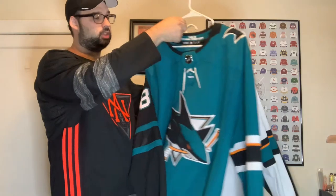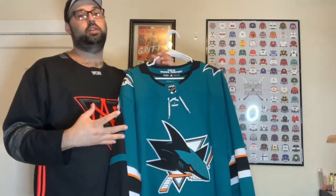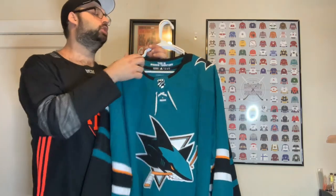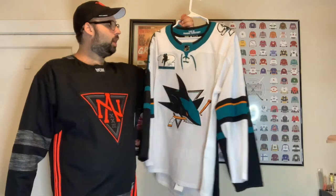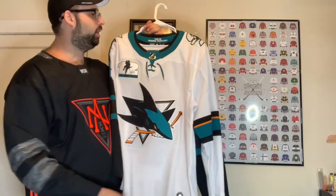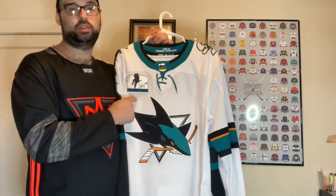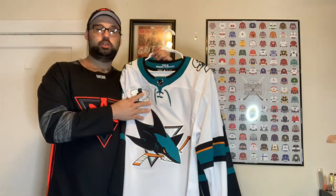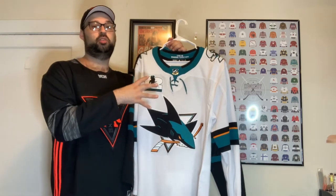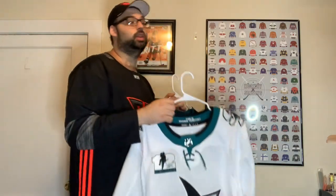I do like the Sharks jerseys — the teal, the design of the shark head. As a shark mascot it's a cool animal to be named after, and they do a great job making it feel like an ocean theme. Great color scheme over in San Jose. You guys probably know this one if you've been watching for a while — the white San Jose Sharks away jersey. I'm really happy to have it because I picked it up on sale and then I got the Patrick Marleau patch commemorating him becoming the most games played in NHL history, which happened the same night we hit 500 subscribers. This jersey probably means the most to me out of all these.